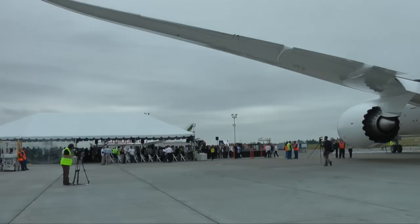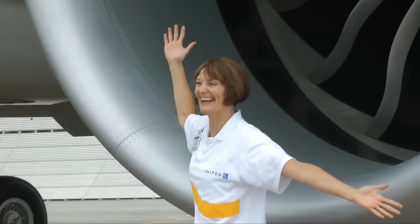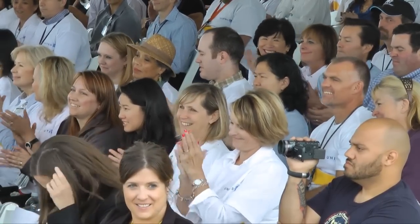Today United Airlines brought about 60 employees and retirees to view firsthand the airplane they've all been waiting for. And it's worth every bit of the wait — look at that awesome airplane, how about a hand for that stunning United livery.